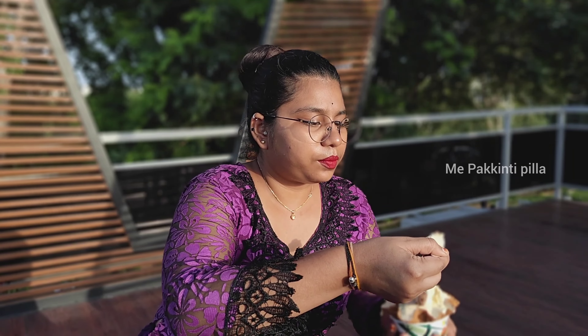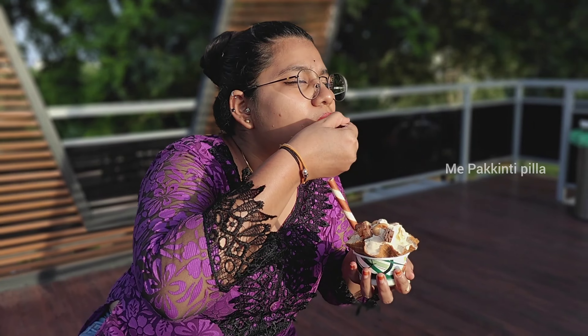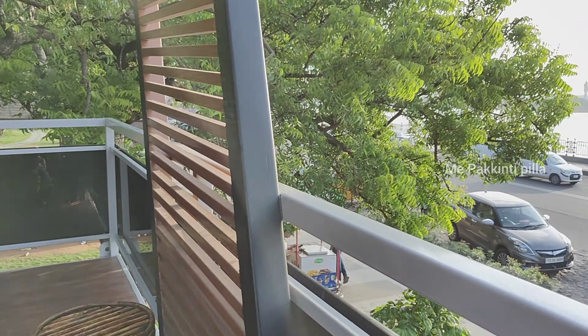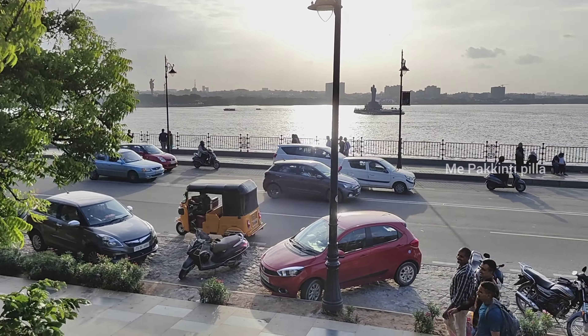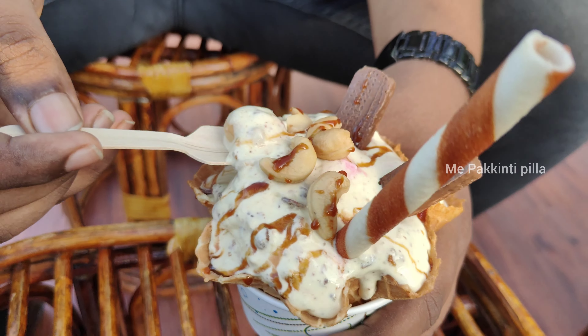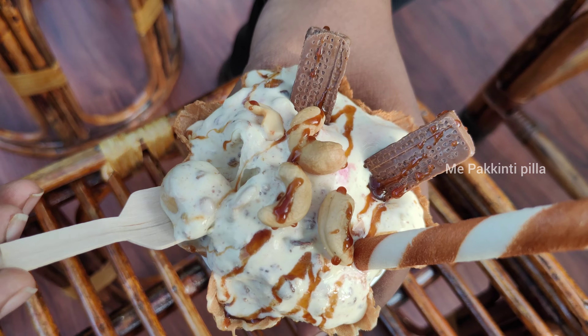We had the ice cream ready and we enjoyed it with the sunset and the lake view. It was really nice. We literally enjoyed the view. It's like a whole bowl full of nuts — butter scotch and nuts flavor — you have a lot of taste.